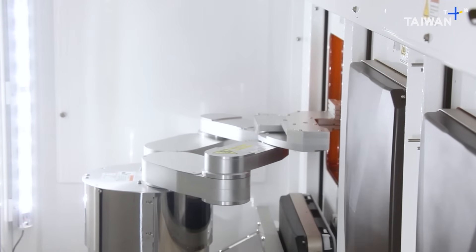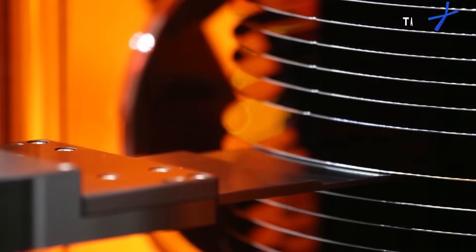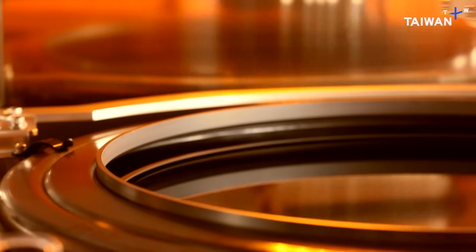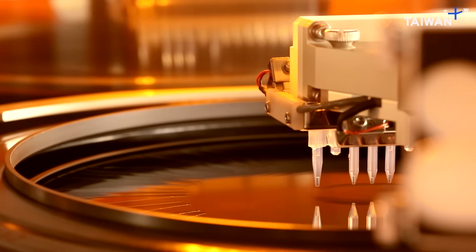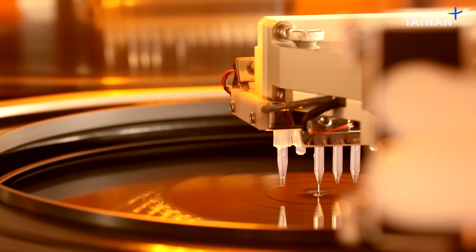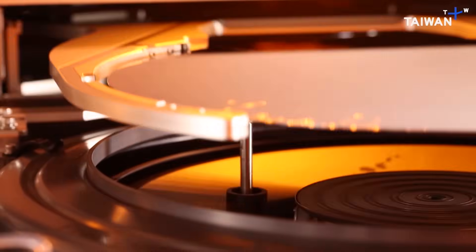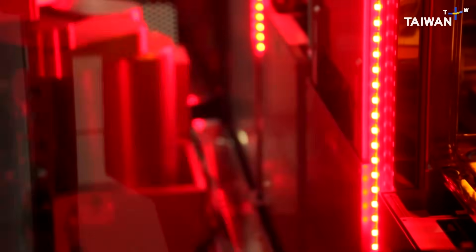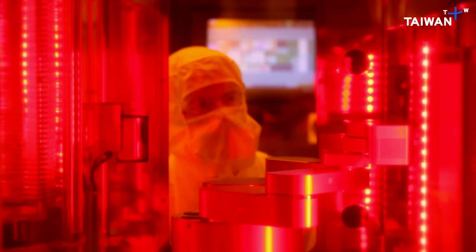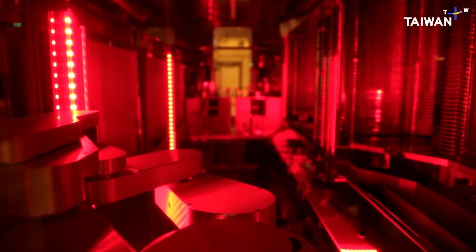It all starts with a perfect, clean silicon wafer 12 inches across. It's spun at high speed. A few drops of a UV-sensitive liquid are enough to coat the wafer evenly. And then, it's into the photolithography machine.